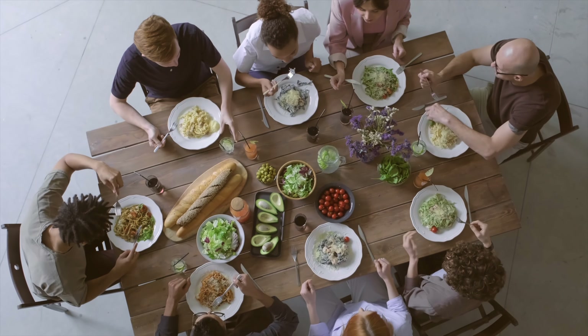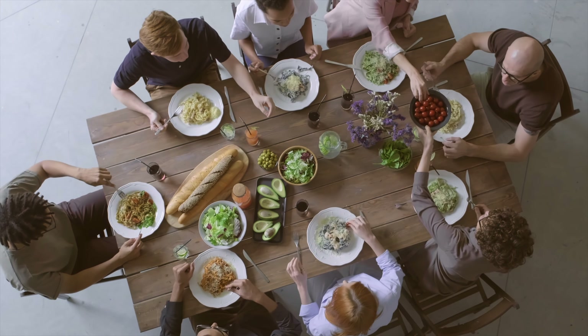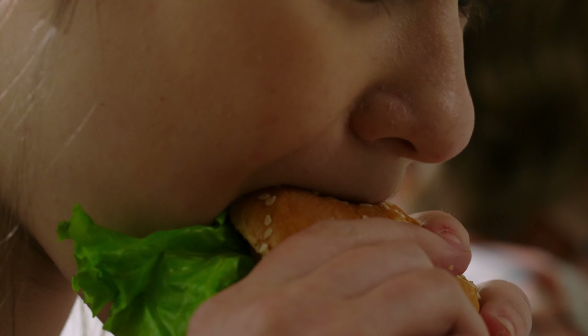A food scientist goes from the field all the way to when a consumer puts that food in their mouth. Nutritionists, on the other hand, they start right here. A nutritionist is interested in what happens when that food is eaten by the consumer — that's how I like to think of the definition of nutrition.